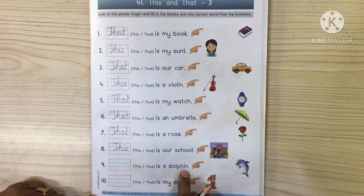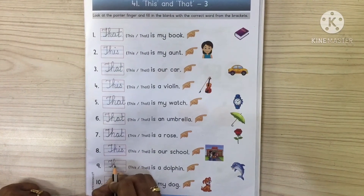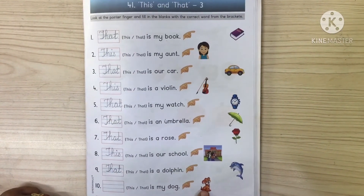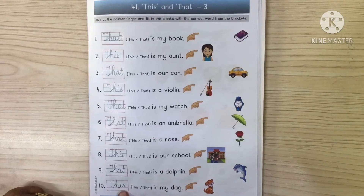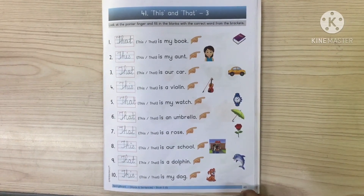This is a dolphin. This is my dog. Now the dog is near, so we will write 'this'. This is my dog. In this we have to complete page number 45.